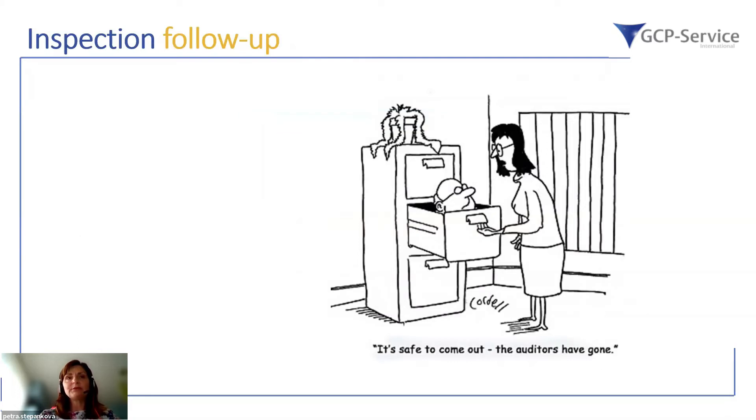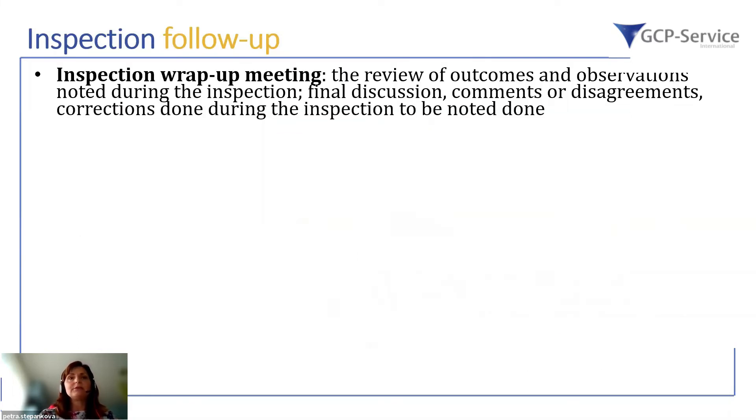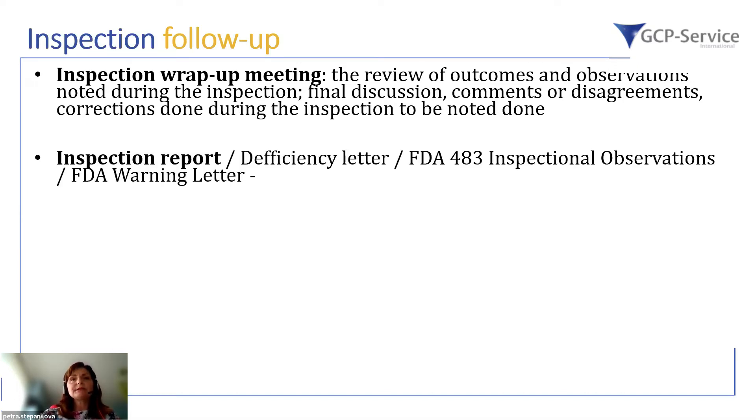Today we will focus on the follow-up phase of inspections. At the end of an on-site inspection — whether at a clinical investigation site or at the sponsor — there is usually an inspection wrap-up meeting. During this meeting, there is a review of outcomes and potential observations noted during the inspection, along with a final discussion including the possibility to address comments or disagreements, and to mention any corrections already completed during the inspection.